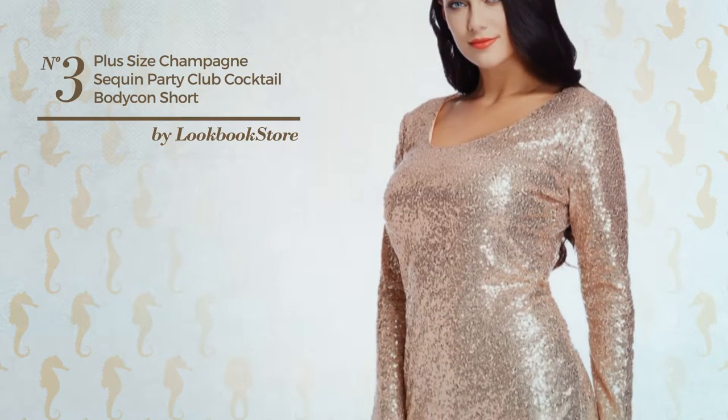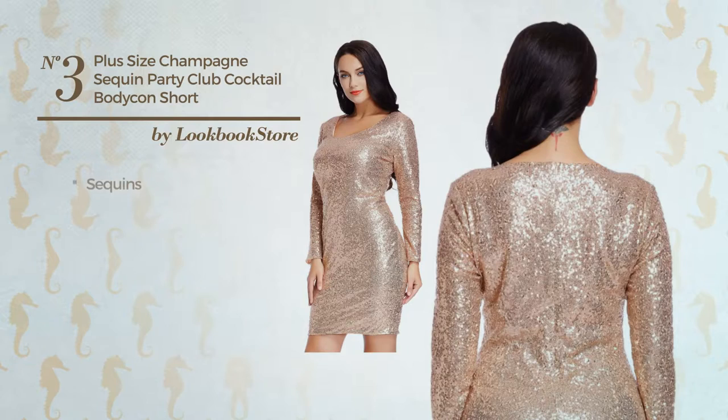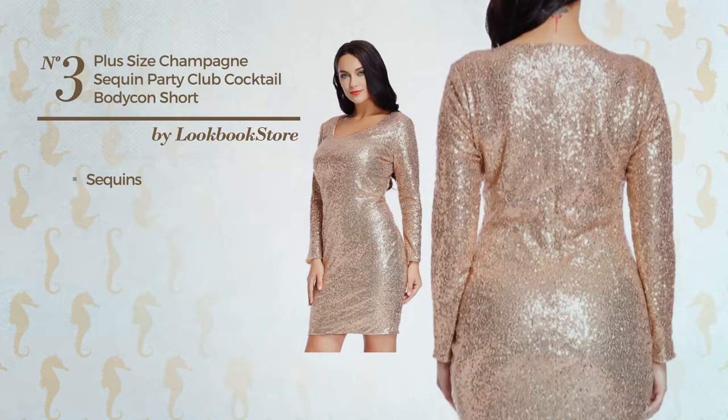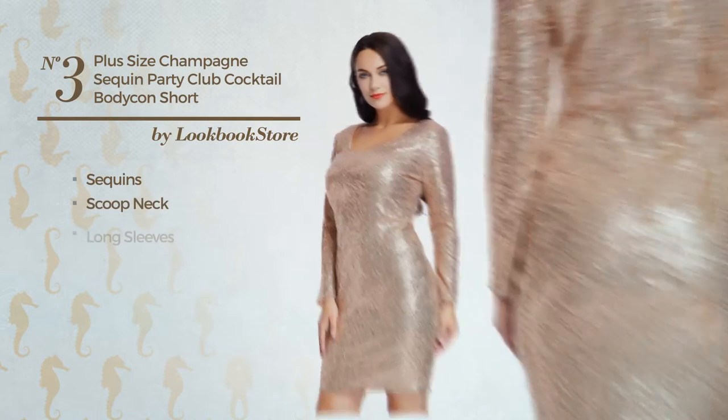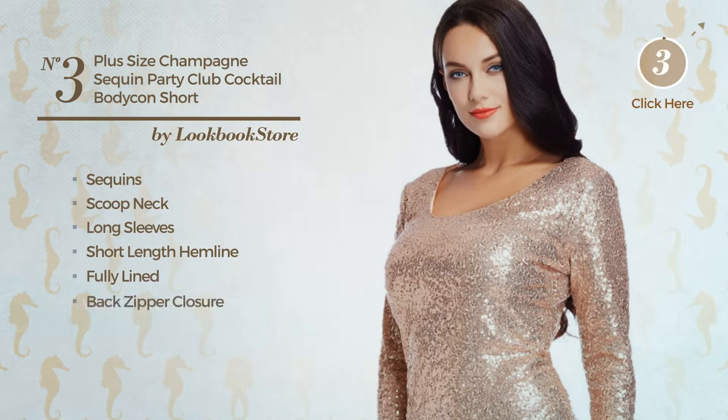Number 3. An All Cocktail Slim Dress featuring a glamorous style, made of comfortable material, enriched with sequins. This dress includes scoop neck, long sleeves, short length hemline, fully lined and back zipper closure. Available in two colors.